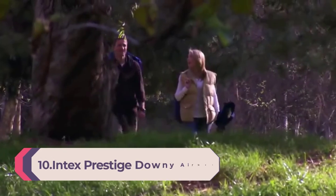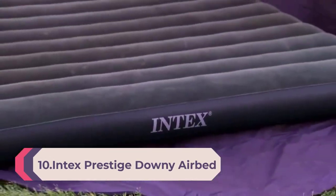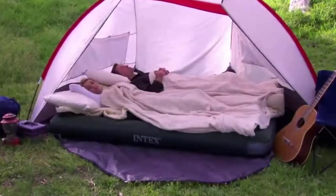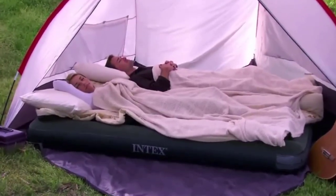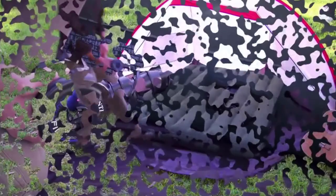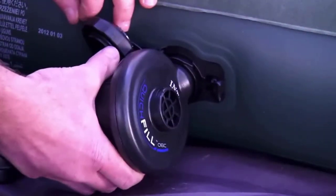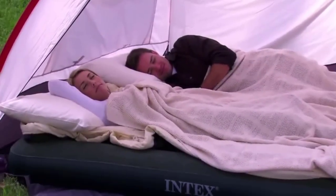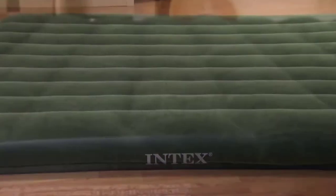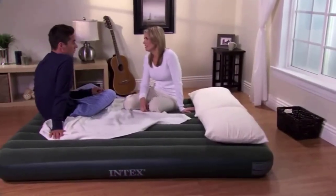Number 10: Intex Prestige Downey Airbed Kit with Handheld Battery Pump, Queen. Check the area the item is set up in for any debris or items that could puncture the airbed. Soft flock top provides a luxurious sleeping surface. Includes a battery-powered pump powered by C-size batteries, not included, which can also be used on other inflatables. The 3-in-1 valve has an extra wide opening for fast inflating and deflating, conventional clean mattress size for better fitting sheets, and folds compactly for storage.